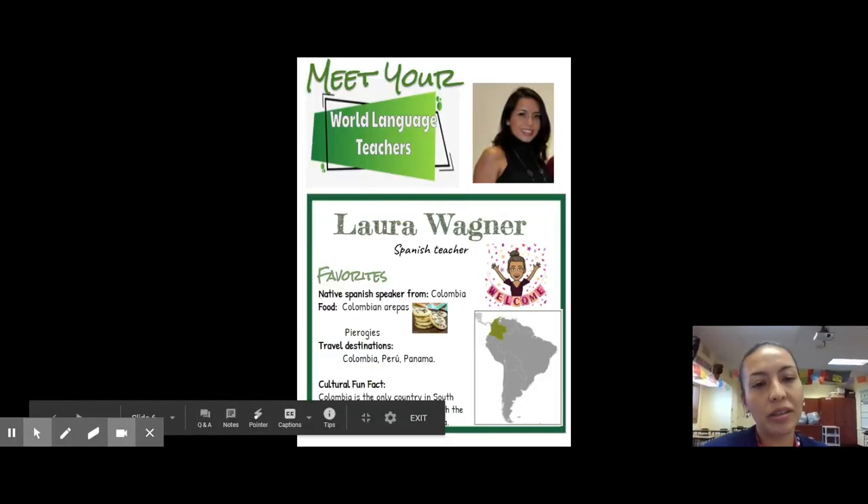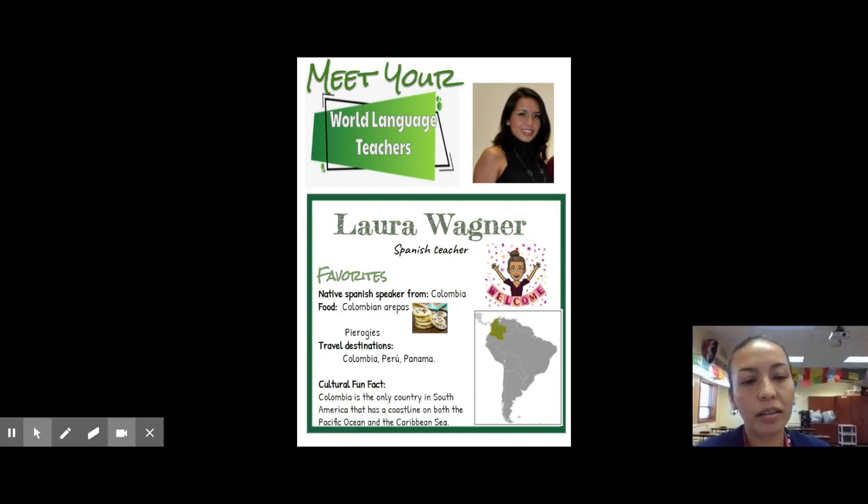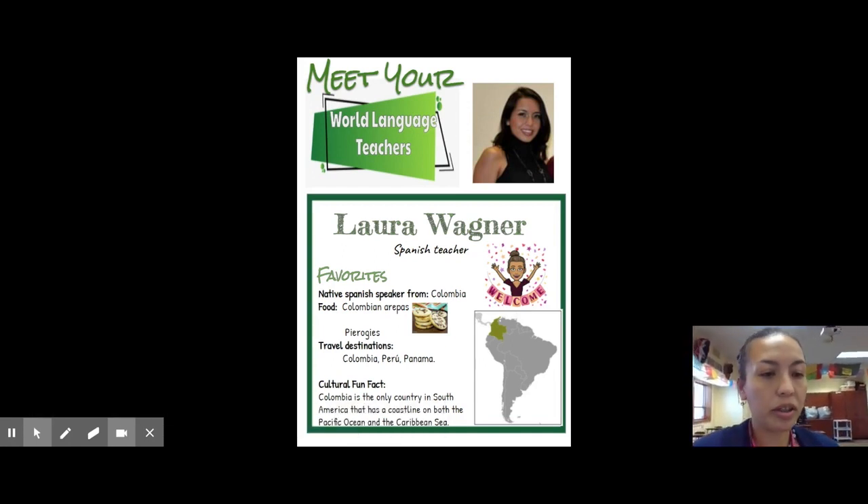Hola estudiantes, my name is Señora Wagner, or Ms. Wagner. I am the Spanish teacher here at the middle school. I would like to share today some information with you so you get to know me a little better.